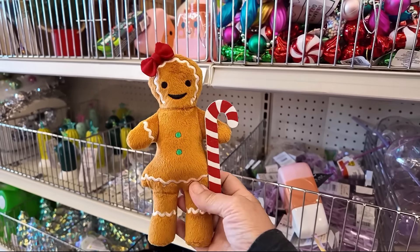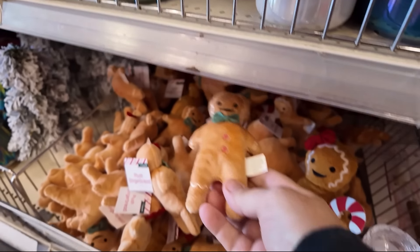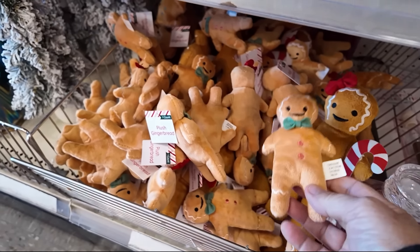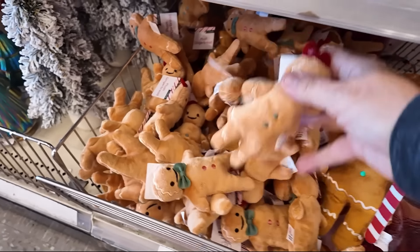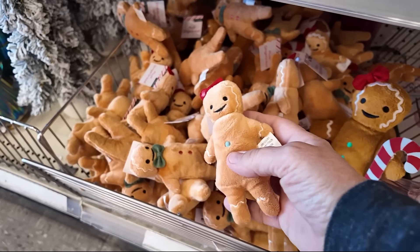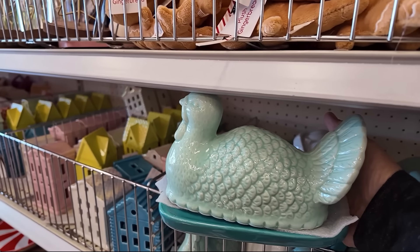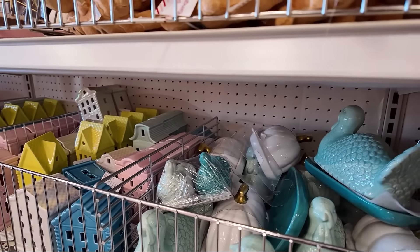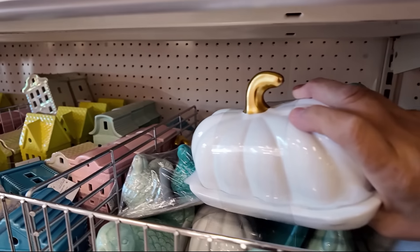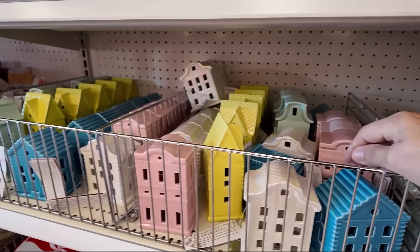Pretty sure they had these last year — it's a little gingerbread family. There's the mom, little kids, and probably a dad in there too. And this looks like a turkey butter dish. They also have a pumpkin and some fun colored houses.